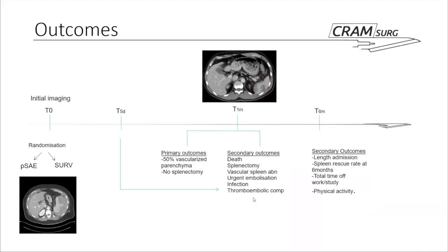This timeline shows the outcomes the team were looking at. With T0 being the initial day of imaging when patients were randomised into the two arms of the trial, they then looked at three main time points: five days, one month, and six months. The primary outcome at the one-month time period was that patients would have at least 50% vascularised parenchyma of the spleen and had not had a splenectomy. Could you go through the secondary outcomes in more detail?